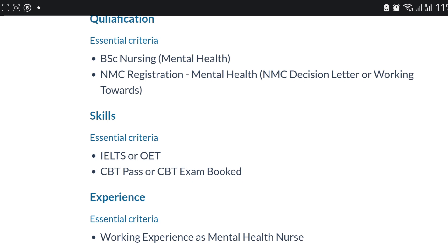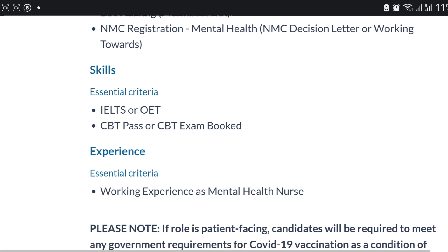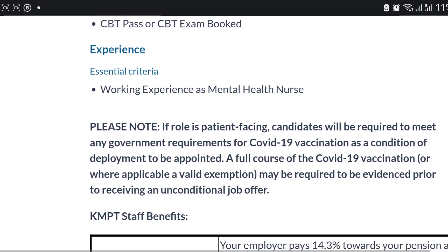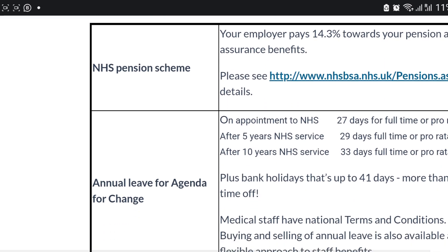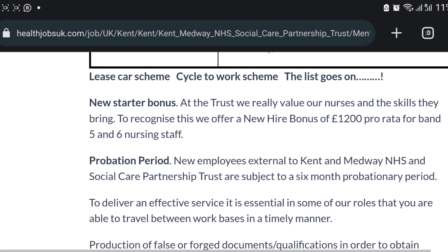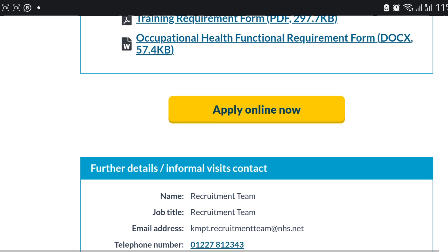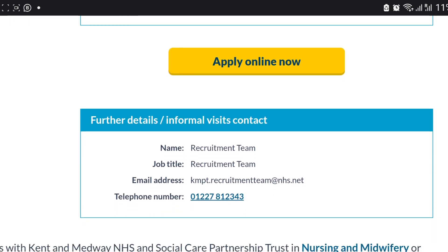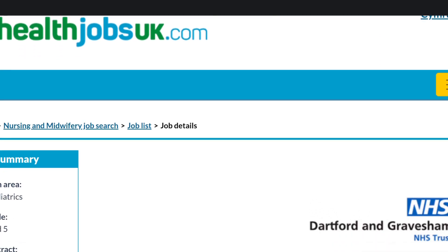You must have a mental health CBT — that is what they are asking for. It must be mental health NMC and mental health CBT, not adult. Scroll down, click on 'Apply', and submit. You can also email them if you want to.